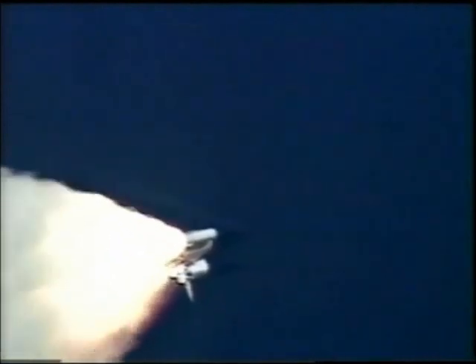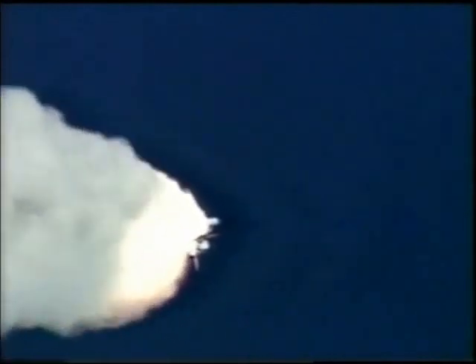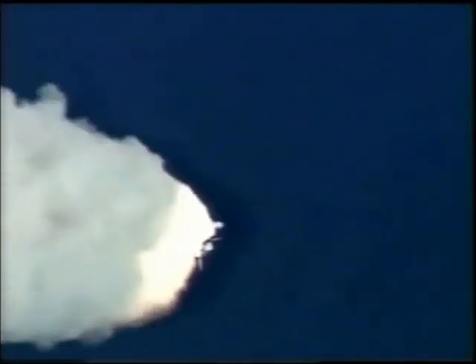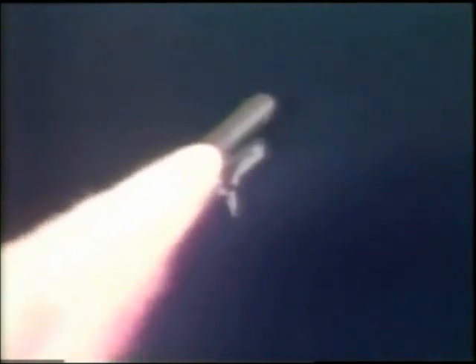Columbia already two and a half miles downrange from the Kennedy Space Center, four and a half miles in altitude. The main engines beginning to rev up to full throttle, 104% of rated performance. Columbia, you're go at throttle up. We copy, go at throttle up. The throttle up call acknowledged by Commander Rick Husband, joined on the flight deck by Pilot Willie McCool, Flight Engineer Colton Ochova, Mission Specialist Dave Brown, Mission Specialist Laurel Clark, Payload Commander Mike Anderson, and Payload Specialist Ilan Ramon seated down on the mid-deck.